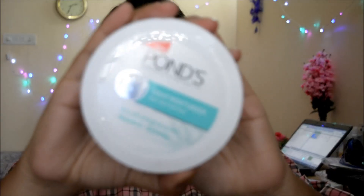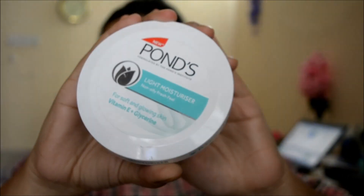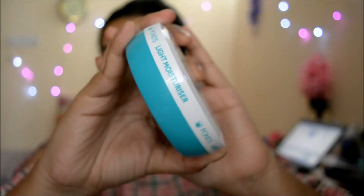This is something I personally think about the product, so let's just start with the review. The new Ponce Light Moisturizer says it gives a non-oily fresh feel. This launched around more than a month ago, almost towards the end of June, and I was really happy to see a product like this launched in the market.